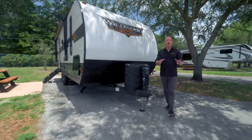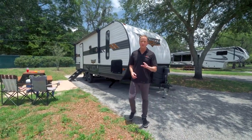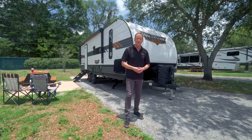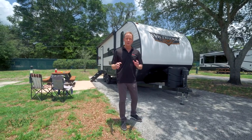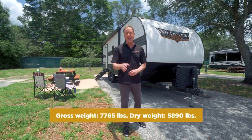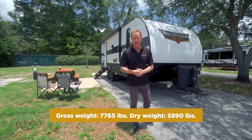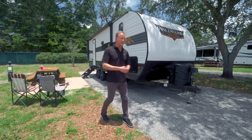Hey guys, Art Edmonds here for your RV Authority Lazy Days, checking out the 2022 Forest River Wildwood 22RBS. This travel trailer is super lightweight at just over 7,700 pounds fully maxed out and a dry weight of just over 5,800 pounds, so it's super towable with a medium or light-duty truck.